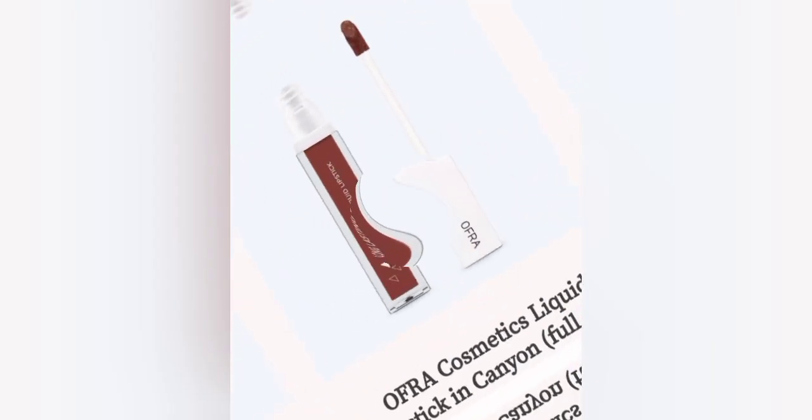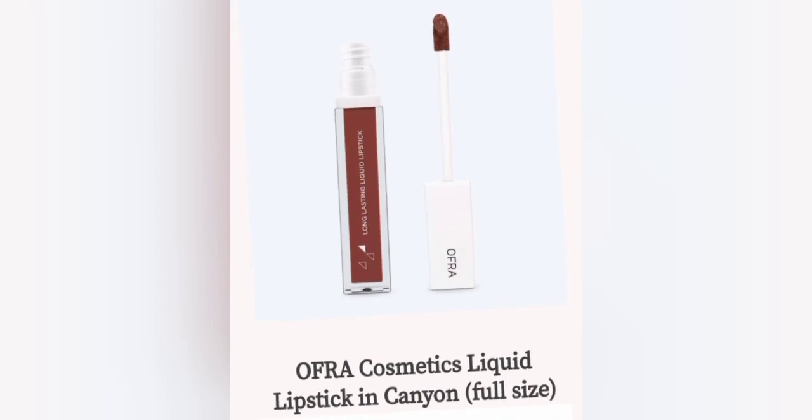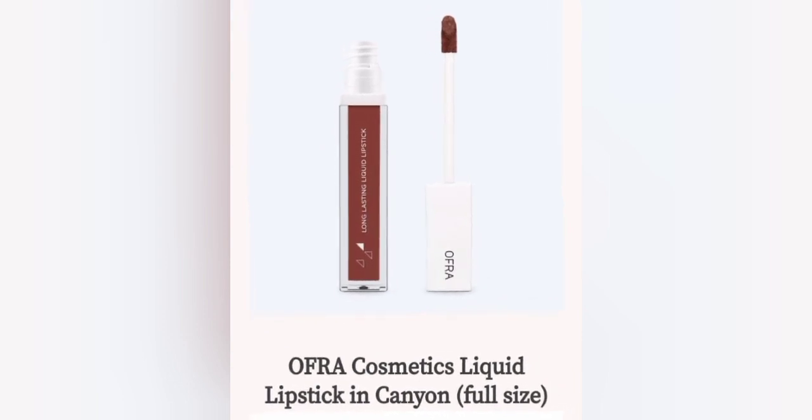Next up we have a lippy, and this is the Offer Cosmetic Liquid Lipstick in Kenyon. This also comes in a full size. I think I have this already — I'm not sure which subscription I got this in, but I have this already. Because we all know all of the subscriptions are kind of like the same thing.